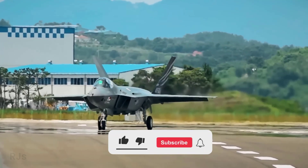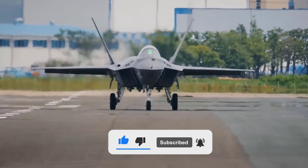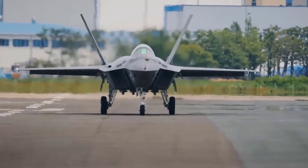Before we proceed, don't forget to like and subscribe to this channel so you won't miss updates on military videos and other interesting technological developments.